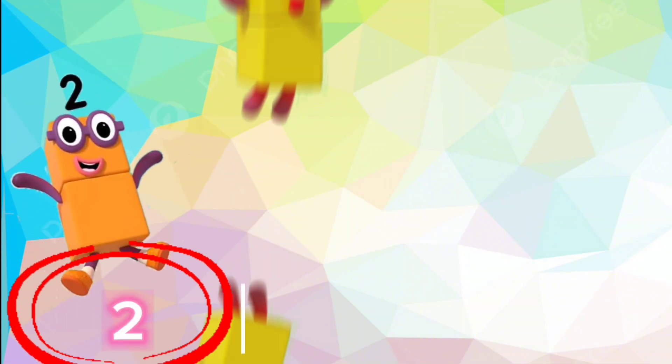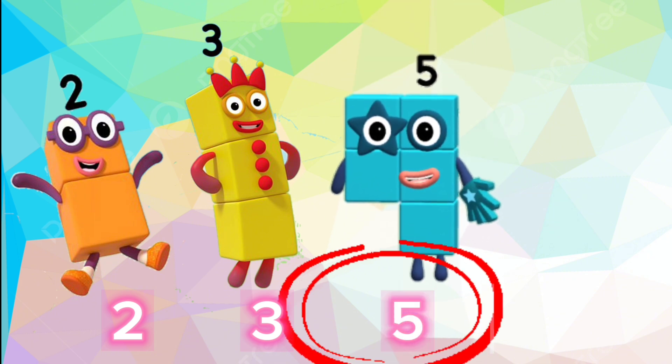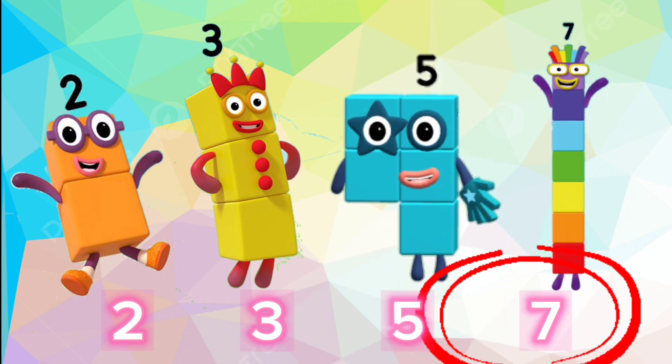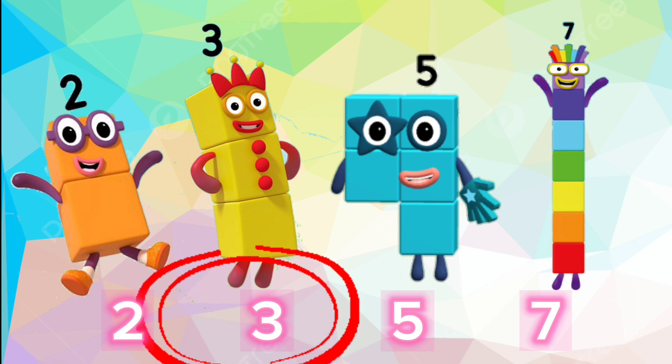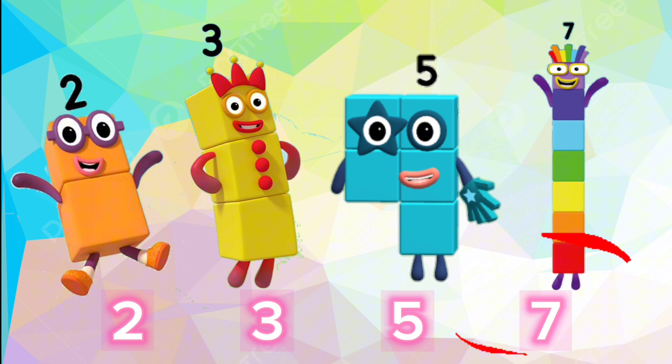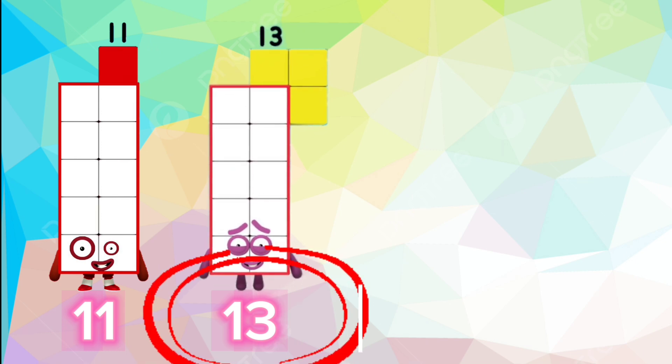The Prime Number Sequence: 2, 3, 5, 7, 11, 13, 17, 19.